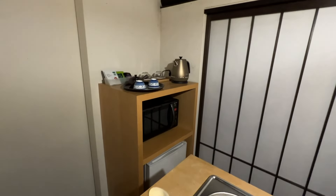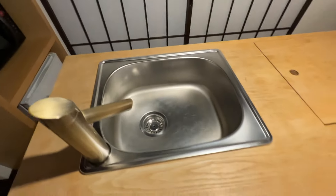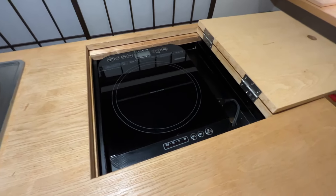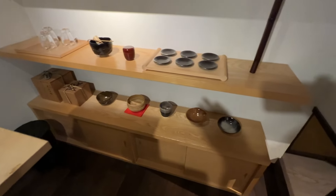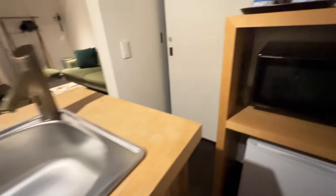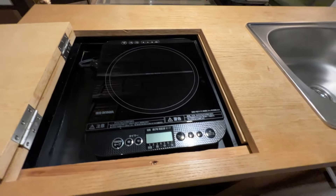Then we have a kitchen — you've got a kettle, microwave, refrigerator, a sink, and we actually have an element so we can cook our own food. We have some dishes and utensils too. If we slide this open, we have a view outside — it's not great right now because of the reflection, but we can see out. Pretty nice setup.